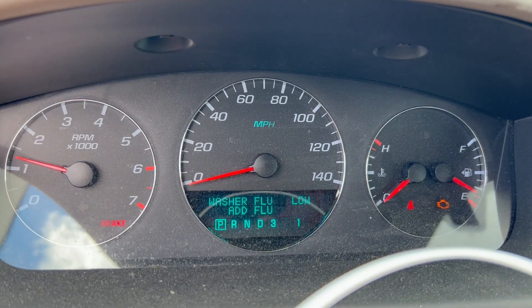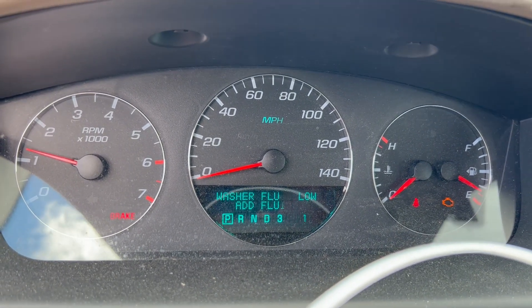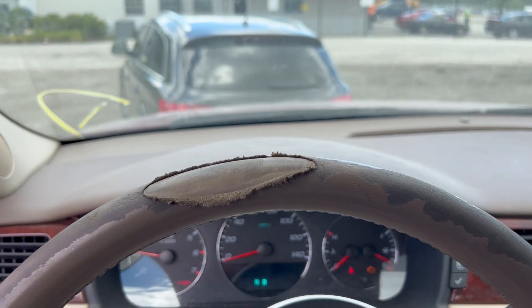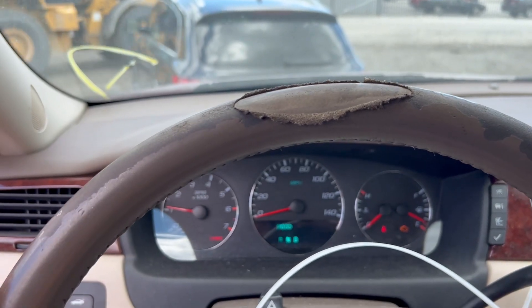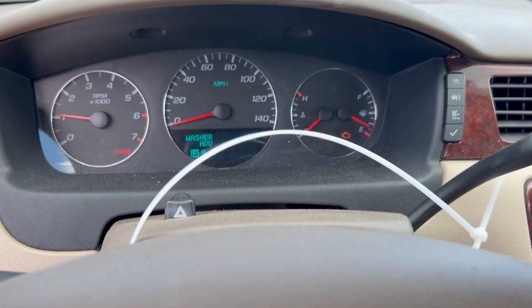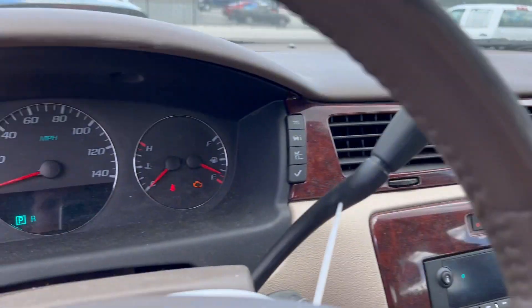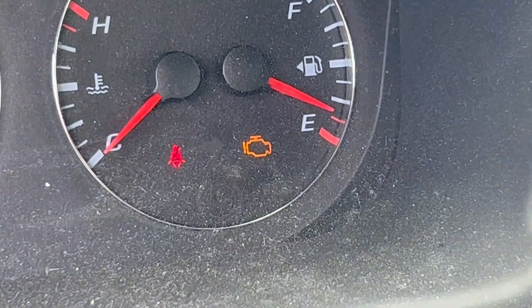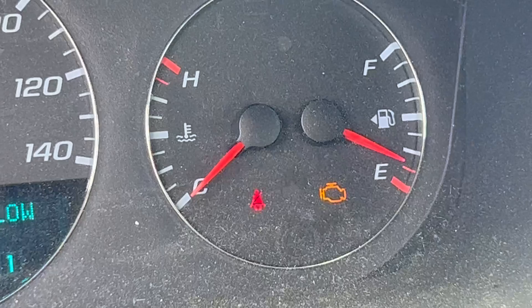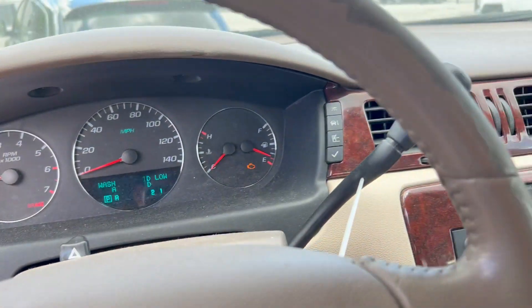I do see a check engine light. I'm going to get that scanned as soon as I get this thing home. The steering wheel has some pretty bad wear — I could probably throw a steering wheel cover on it, not worth swapping the whole steering wheel. Looks pretty good overall. I'm a little concerned about that check engine light but it's too early to tell — we'll check that out very soon.